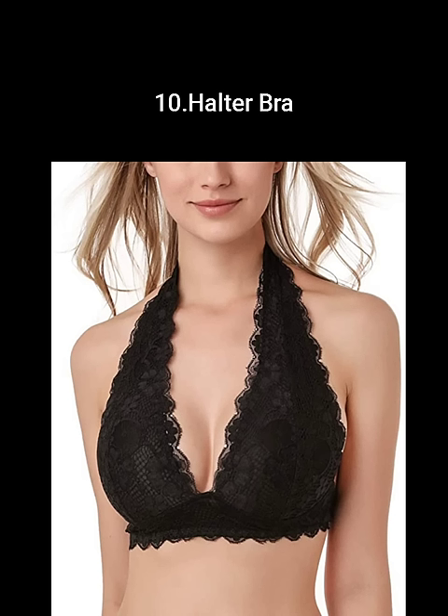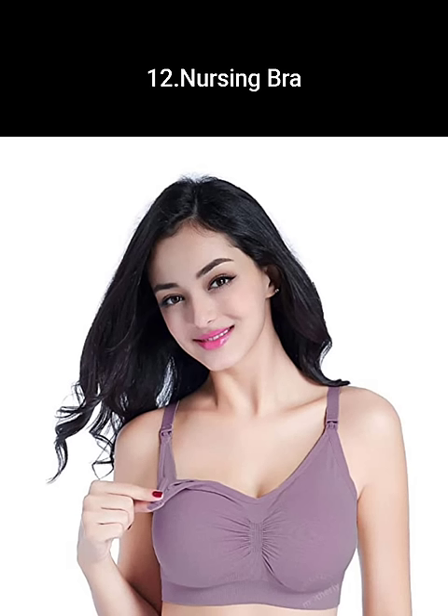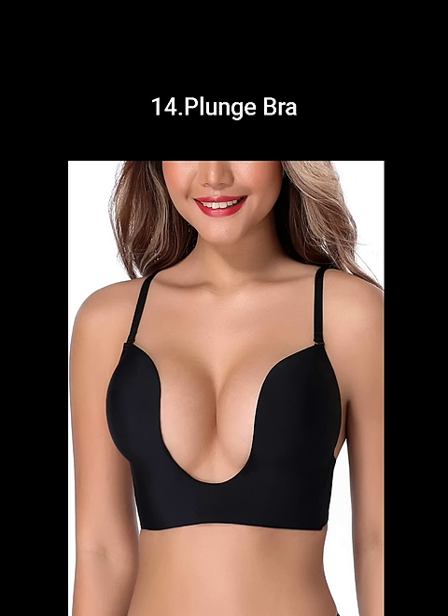Bandeau bras are also called tube bras. A nursing bra features a flap at the cups for easy feeding access. Racerback bras are the ones that have a tank-top-like back. A plunge bra has demi-coverage cups that cover one third of the breasts and has a deep neckline all the way to the center.